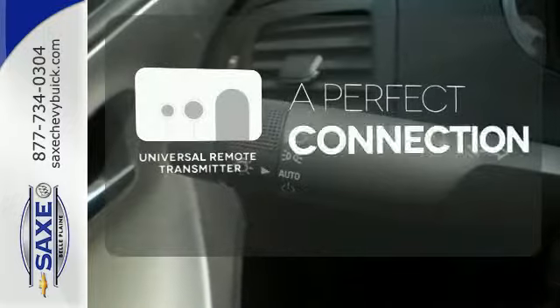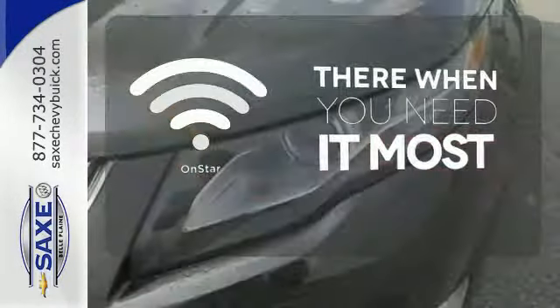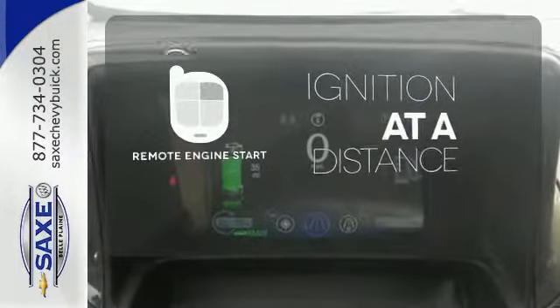Stay connected to home with the universal remote transmitter. OnStar offers everything from hands-free calling to emergency services. The remote engine start allows ignition from outside the vehicle.